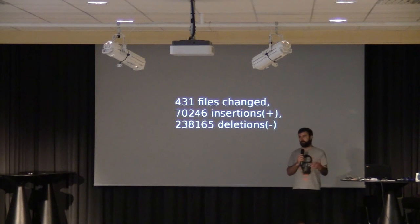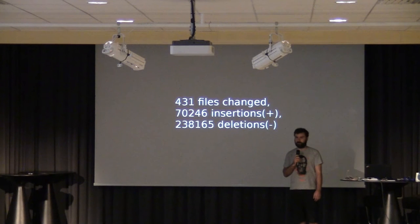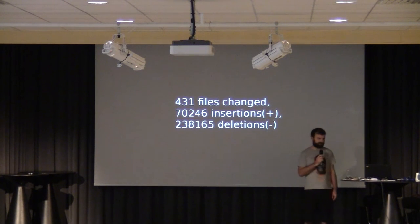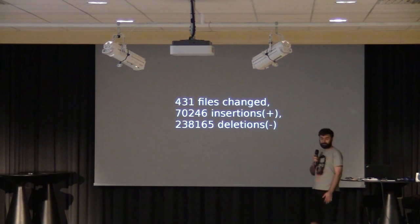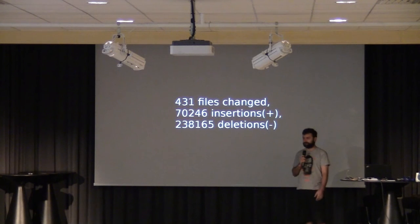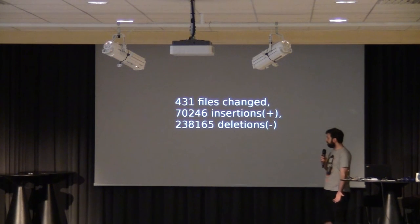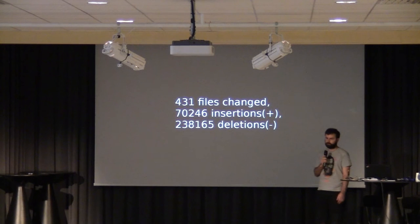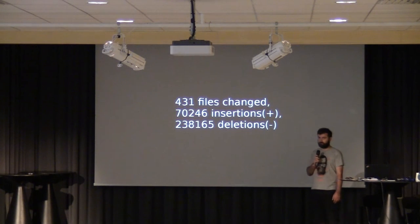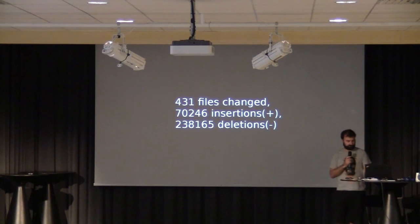We managed to shave off about 140,000 lines of code, removing support for pre-production versions of the devices and USB support, because this particular Wi-Fi driver was actually connected through SDIO. Most Wi-Fi drivers that support only one device are probably about 5,000 lines of code, so this is still 15 to 20 times too big at 90,000 lines of code.